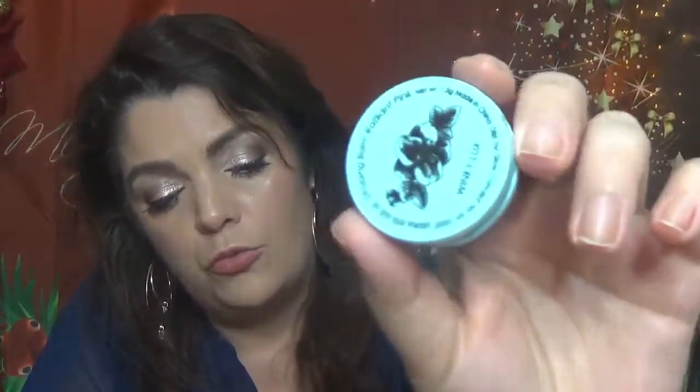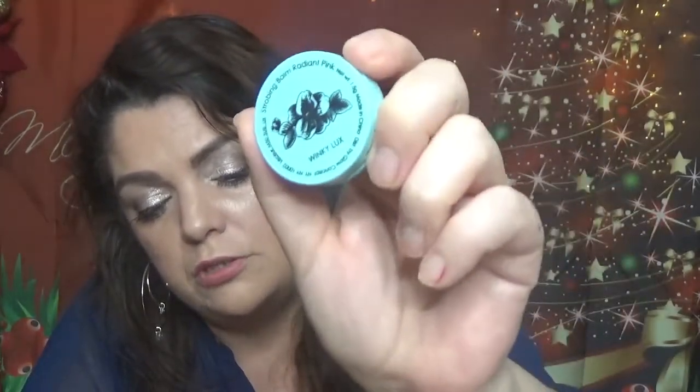We have a Winky Lux Strobing Balm Cream Highlighter in Radiant Pink. Full size is $16. It enhances your features with a glow-boosting balm that imparts a soft sheen — apply to the cupid's bow, cheeks, or down the bridge of your nose with fingers or a sponge. I'm not going to swatch this one because I'll save it for giveaways. Fair warning: when I tried my other one, my finger went straight through to the bottom — it's a very light cream formula, not solid, so barely touch it!